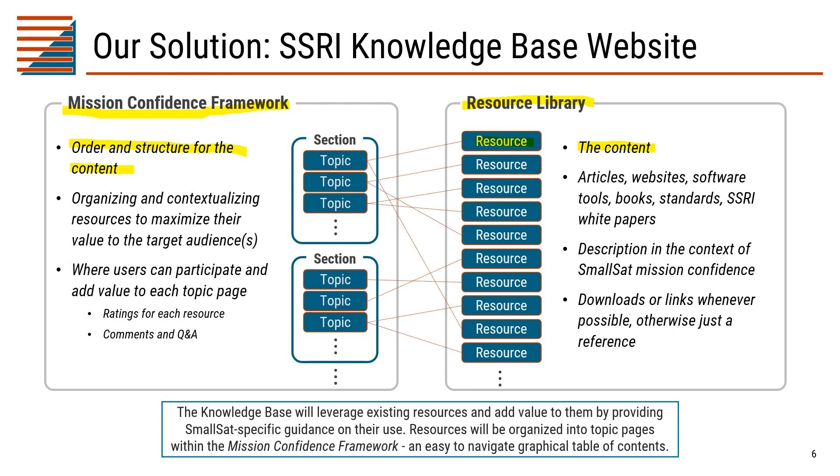The mission confidence framework will be a graphical table of contents that users can navigate to find the topic page for the tasks they're working on. On that topic page, there will be information to contextualize and maximize the value of the resources contained within that topic, as well as interfaces for users to get their questions answered, provide content, recommend resources, or provide feedback, best practices, and lessons learned that can then be integrated into the mission confidence framework topic pages.